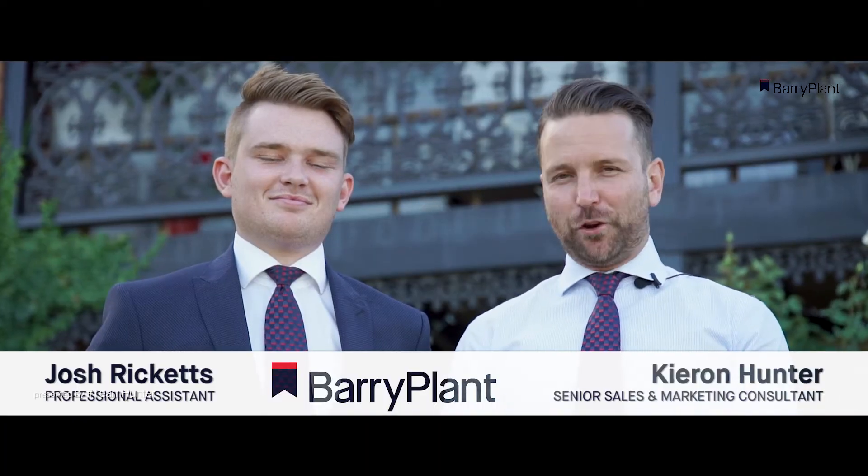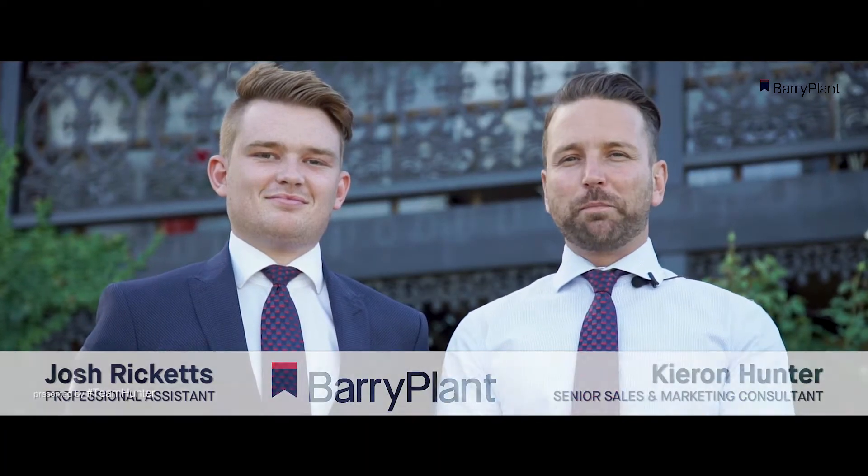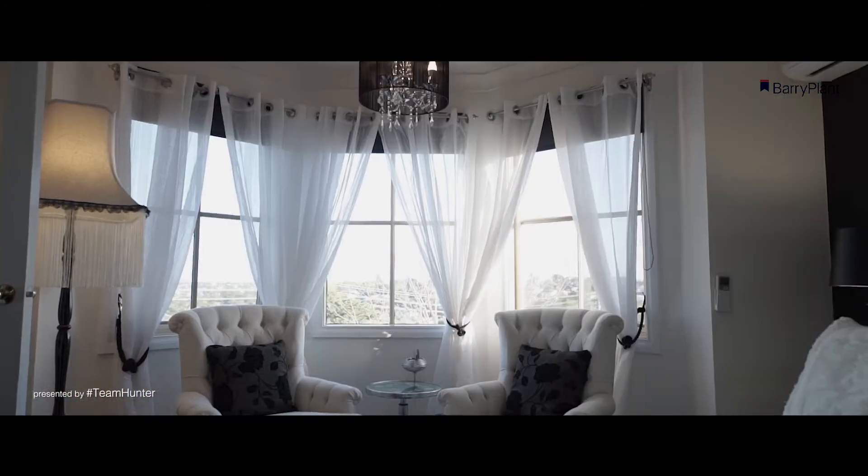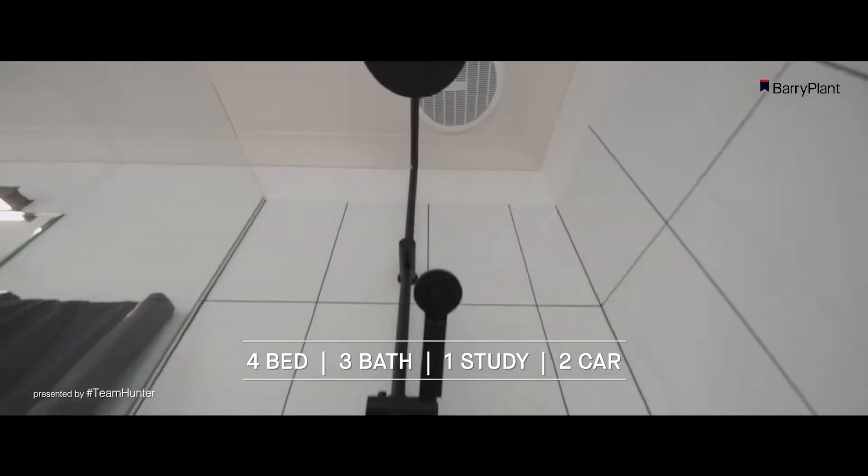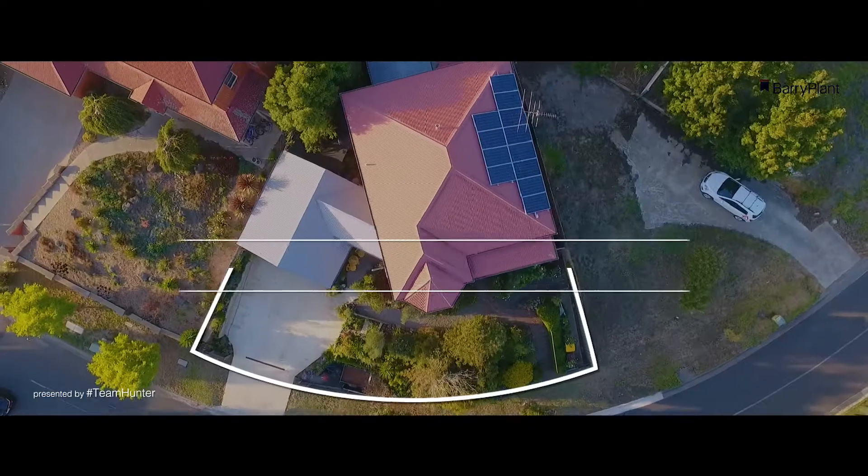Hi folks, Kieran Hunter here with Josh Ricketts. Today we're at 30B Victory Way, a very accommodating and versatile property. It features four bedrooms, three bathrooms, two living areas, and of course a double garage.